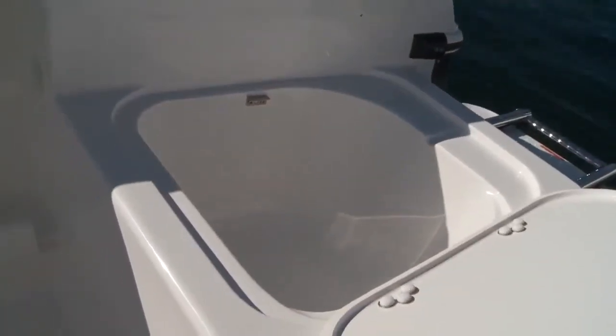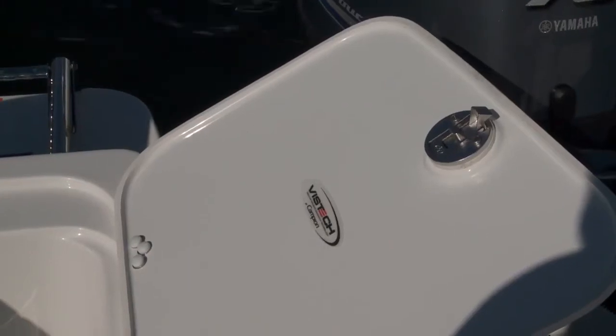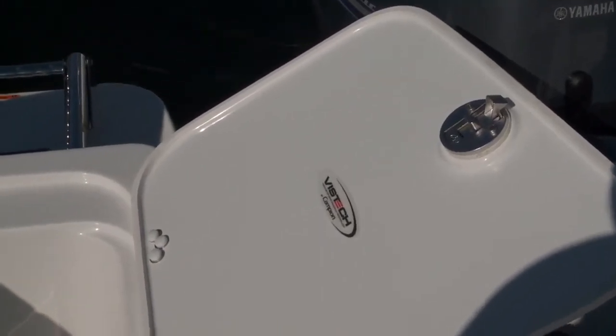There's storage at the stern, which gives you a glimpse at the Campion quality. They're clean and well-finished, showcasing Campion's new VizTech vacuum technology that gives you clean edges with no raw fiberglass.